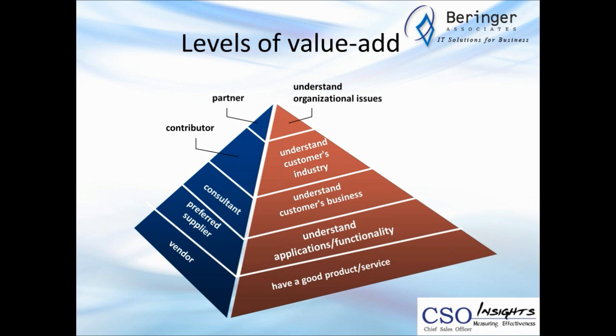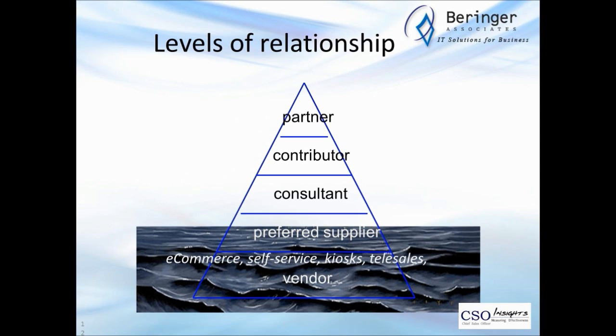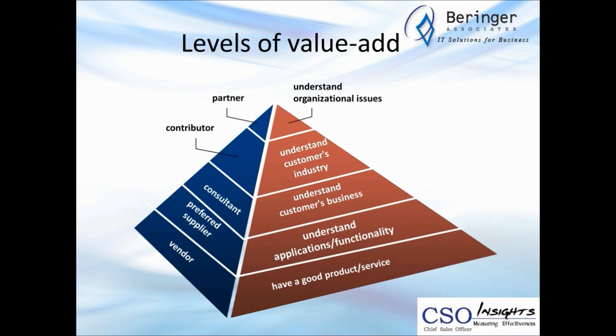When you look at this, it's not that the vendor/preferred supplier level is bad or that you can't have good relationships there. But what it means is if you're relegated to that level and still operating with field-based reps calling on accounts — 'how are the wife and kids, what do you need today' — you're actually handicapping yourself and you'll find yourself further and further behind the competition.